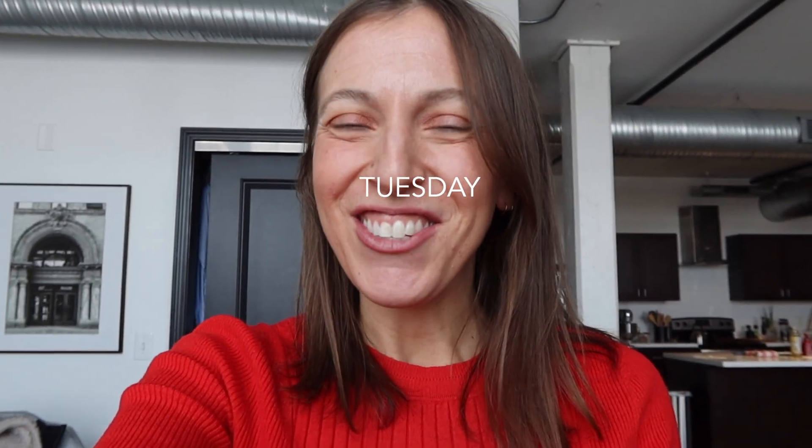Hello, welcome back to my channel or welcome if you're new. I am Julia, a Buffalo-based content creator and I love making videos about lifestyle, fashion, styling clothes, owning your own business, and doing content creation.